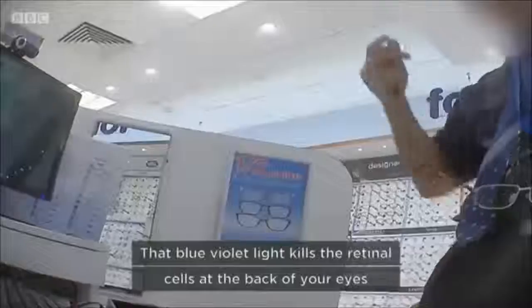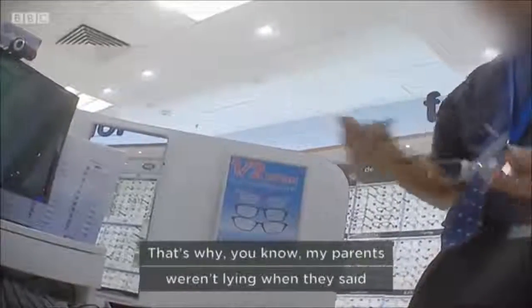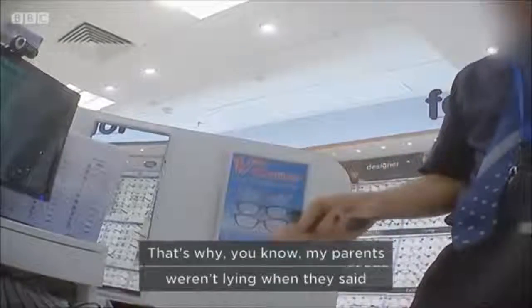A dispensing optician at one Boots store went even further, claiming that 'blue light kills the retinal cells in the back of the eyes.' But Professor Hammond was clear: screen use does not kill retinal cells. We all use screens an awful lot and we are not seeing some epidemic of damaged eyes from these screens.